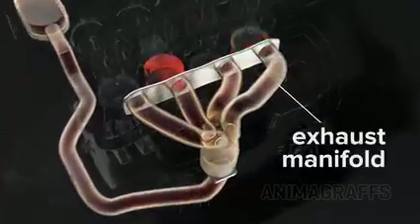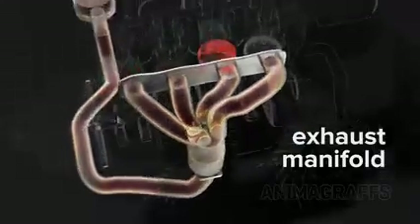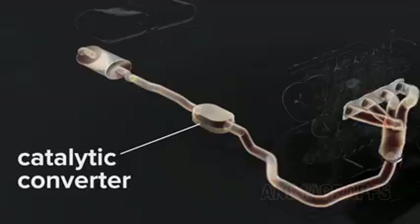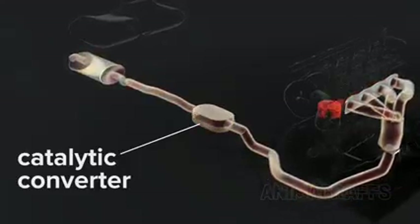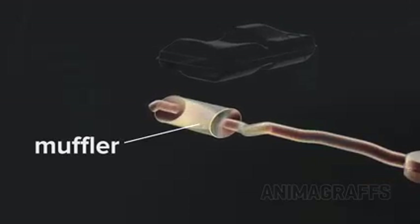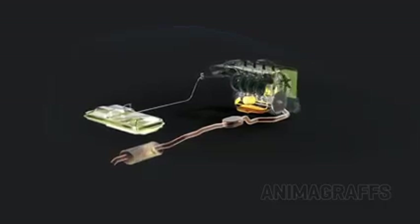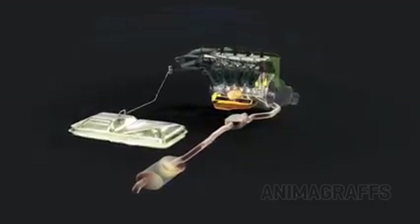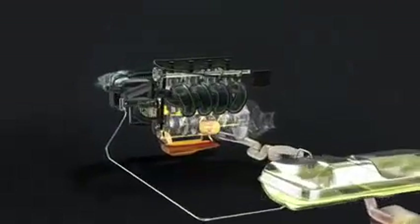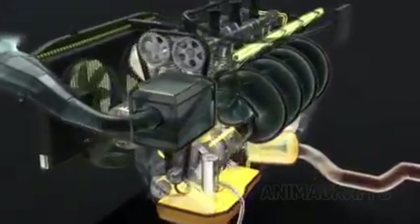The exhaust manifold collects gases from multiple cylinders into one pipe. Exhaust flows through the catalytic converter, which captures toxic chemicals in engine exhaust, and then out through a muffler that reduces exhaust noise. And finally, here's the full functioning engine with all the basic systems we've discussed.